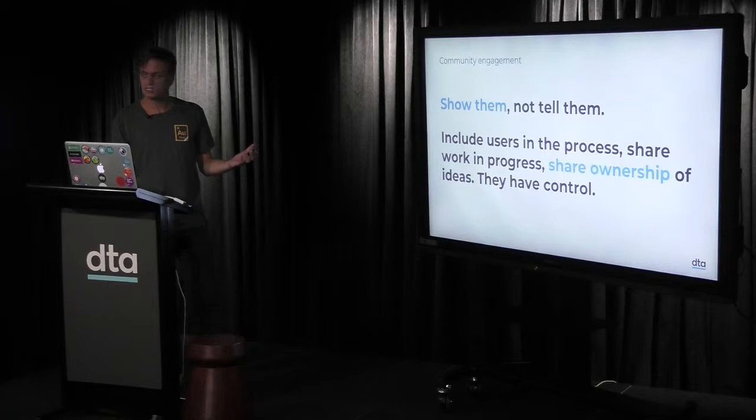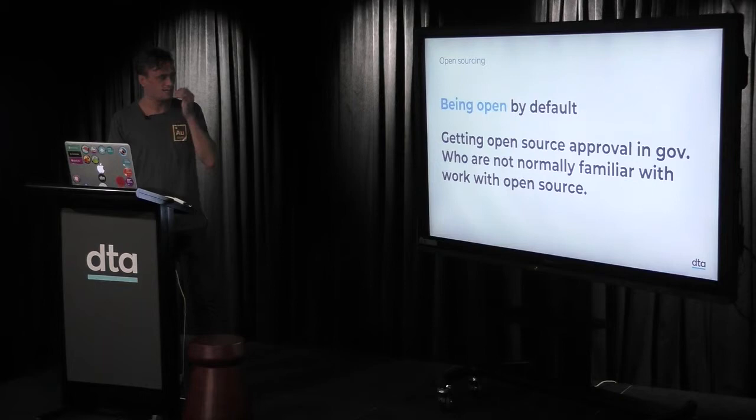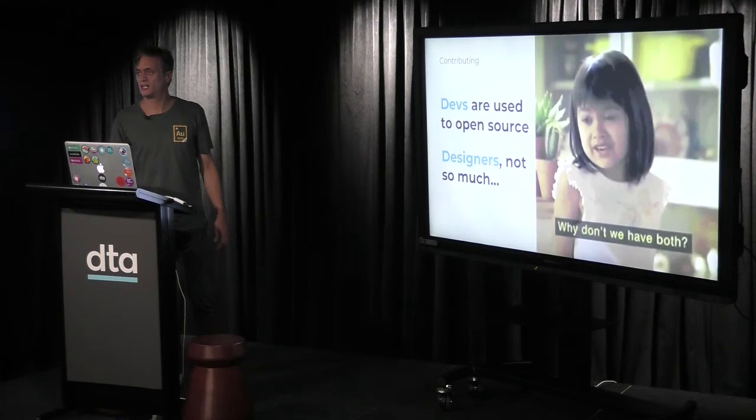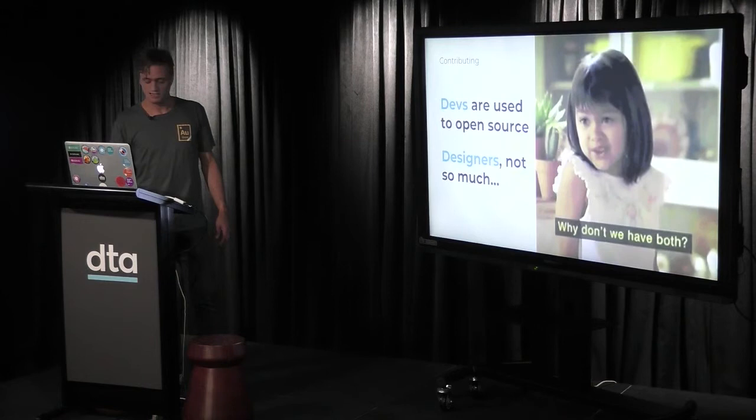Show them, don't tell them — include users in the process, share work in progress, give them control so they feel part of the system because it's whole-of-government, not just ours. We facilitate an engaged digital co-design community to share and collaborate on human-centred design problems. Being open by default is vital — getting open source approval in government is important because if it's not open, nobody will use it. Developers are used to working in open source — why can't designers start to collaborate on those human-centred problems too?